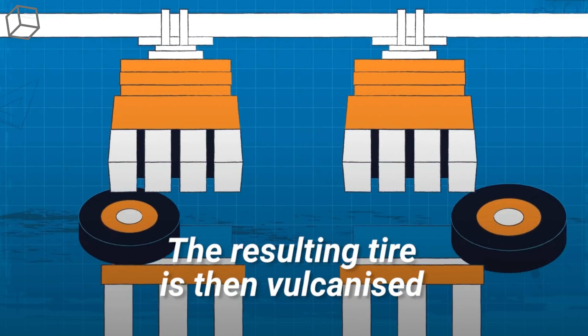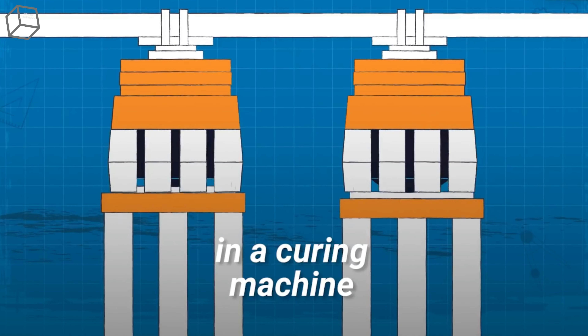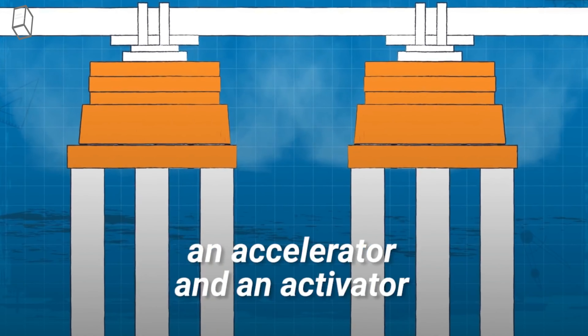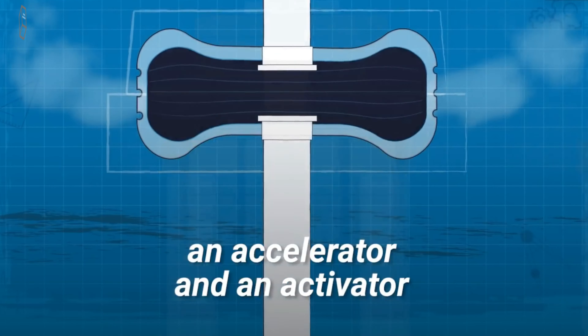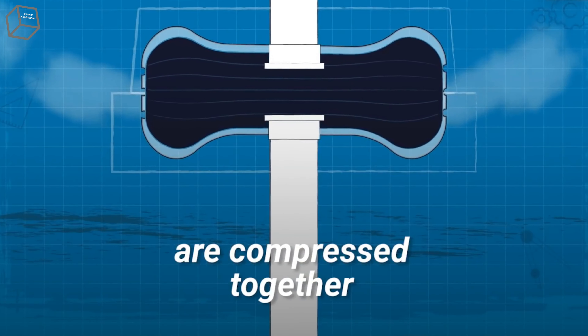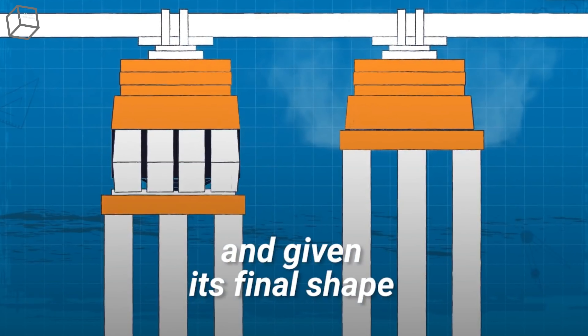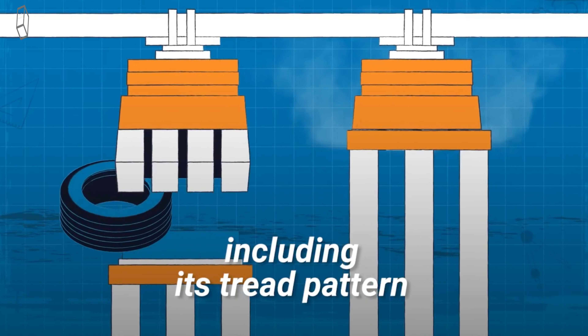The resulting tire is then vulcanized in a curing machine. In this process, the tire is heated together with sulfur, an accelerator, and an activator, and all of the parts of the tire are compressed together. The tire is hardened and given its final shape, including its tread pattern and sidewall markings.